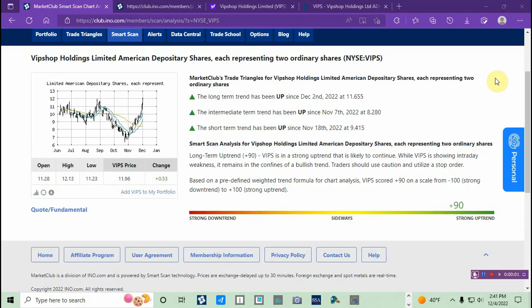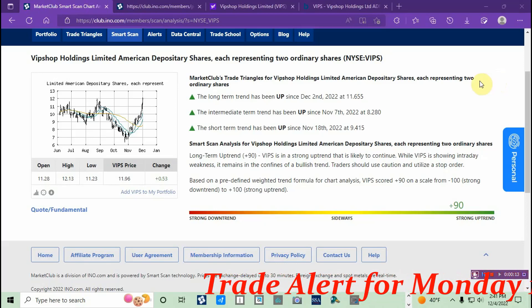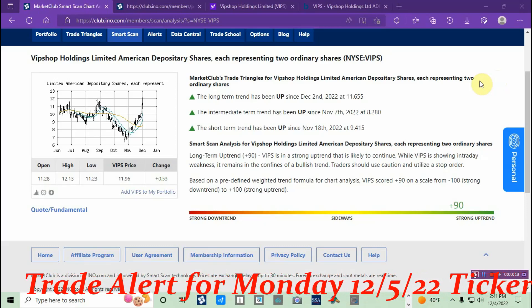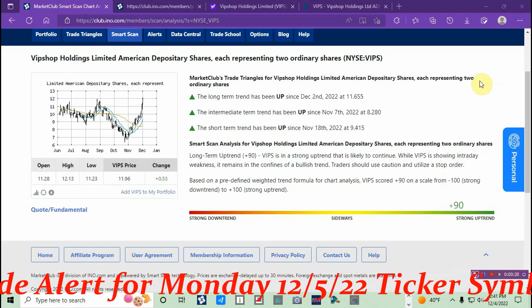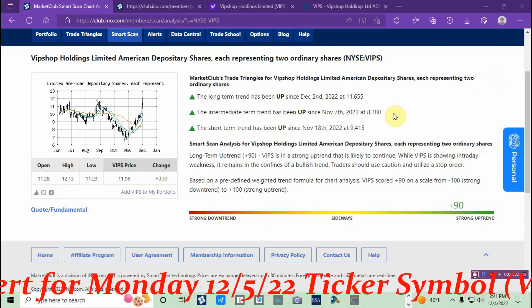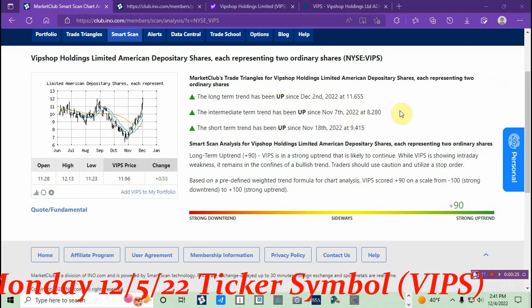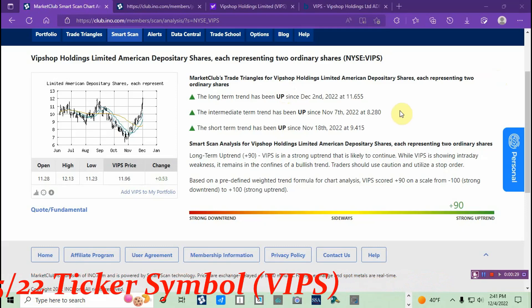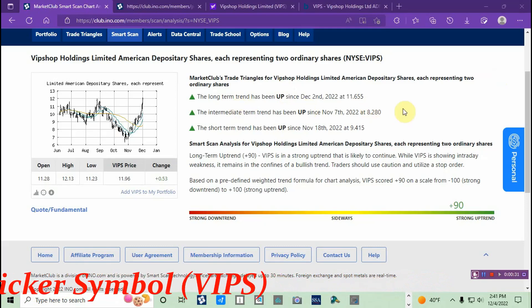What's up traders, this is Alfonso with Stock Market Cash Flow TV. I'm back with another video — this is actually a trade alert video. I received a trade alert in my inbox Friday evening on VIPS. This is a chart analyst screen in the market in my Market Club software, and I'm going to get right to it.